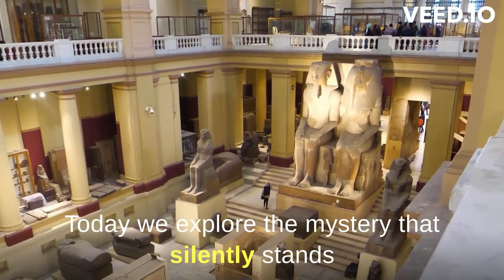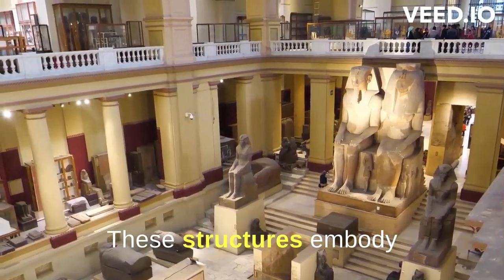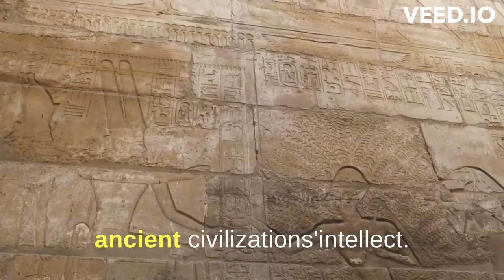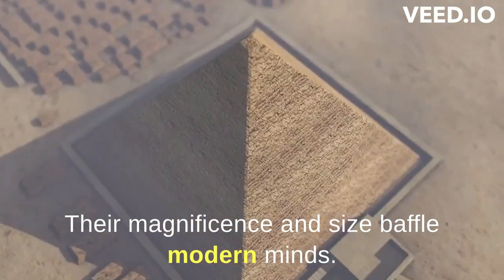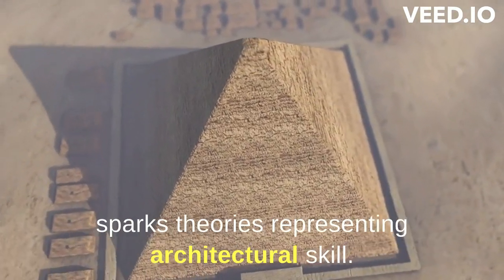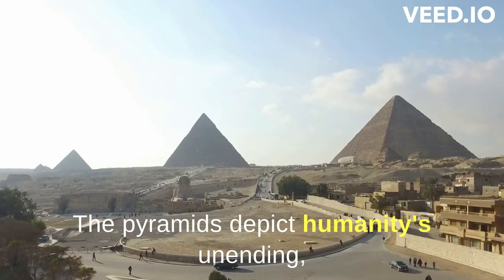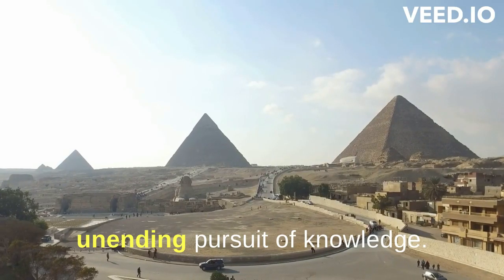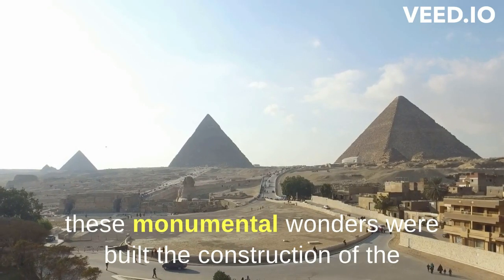Today we explore the mystery that silently stands in the heart of Egypt — the pyramids. These structures embody ancient civilizations' intellect. Their magnificence and size baffle modern minds. The question of their construction sparks theories. Representing architectural skill, the pyramids depict humanity's unending pursuit of knowledge. Now let's delve into the mystery of how these monumental wonders were built.